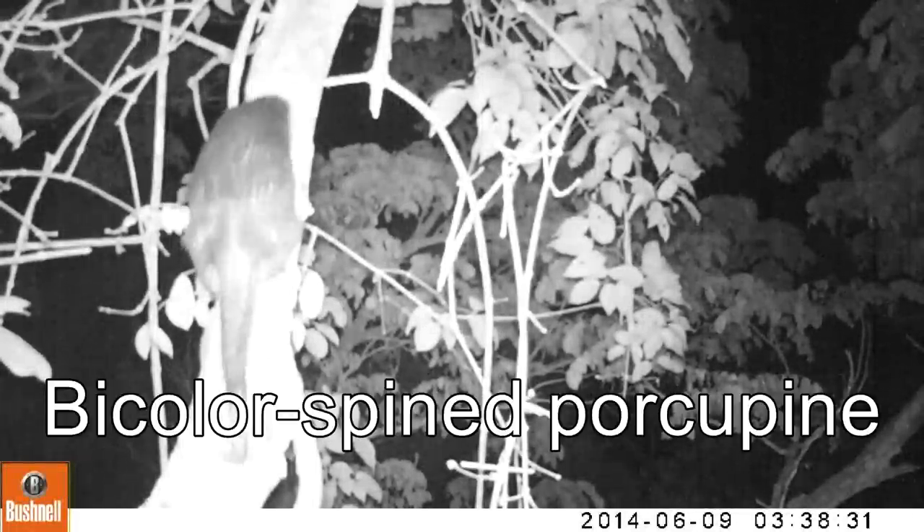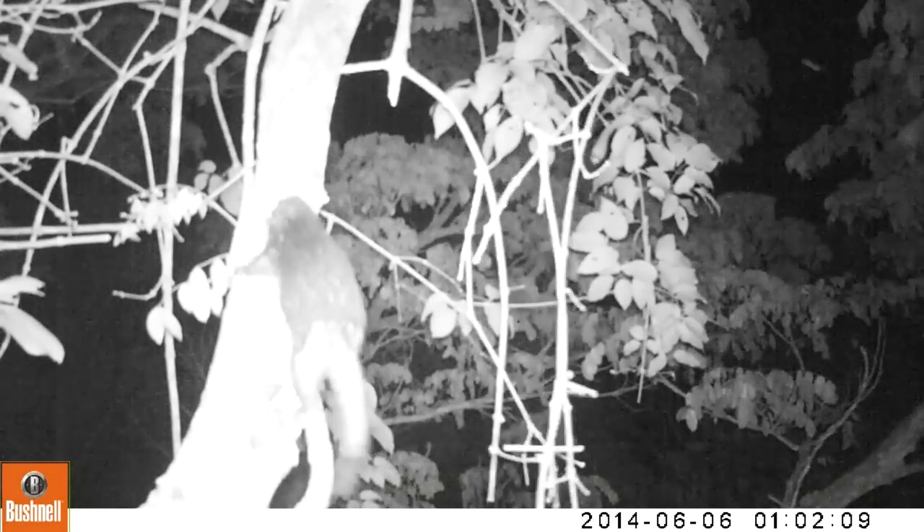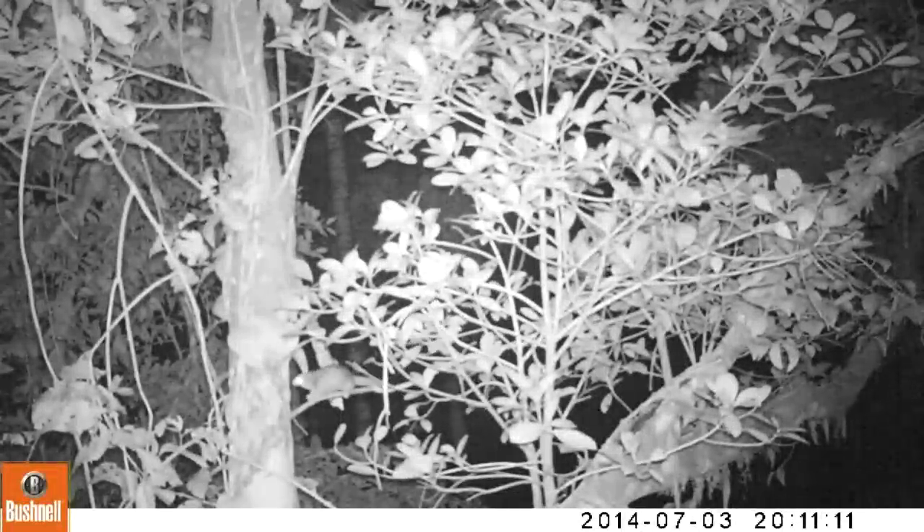We also found other cryptic species like this bi-coloured spined porcupine, and we actually found different individuals using the same tree. You can see the second individual — much, much smaller — but still within that tree, so maybe they're living in little family groups.